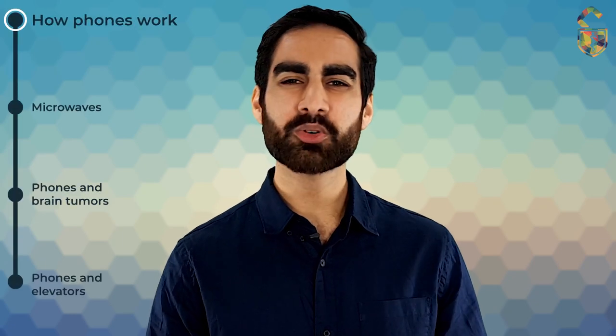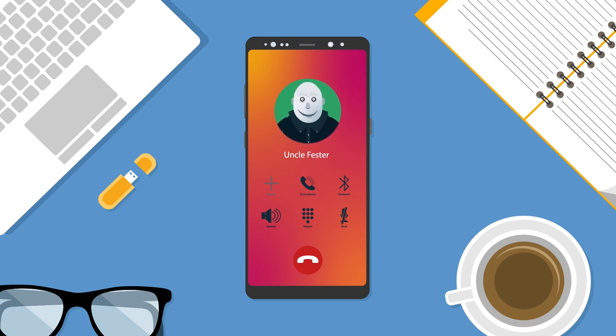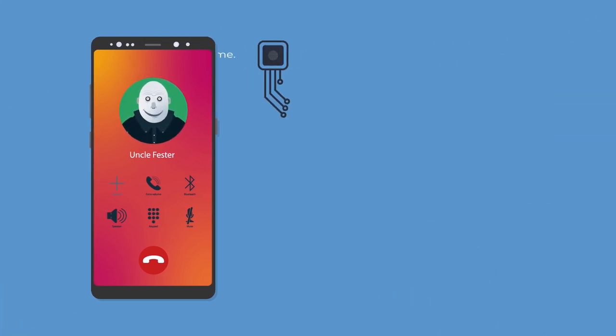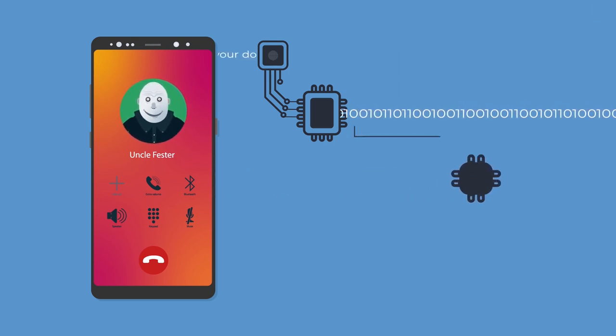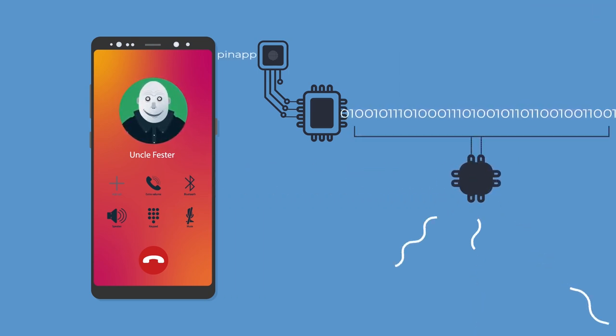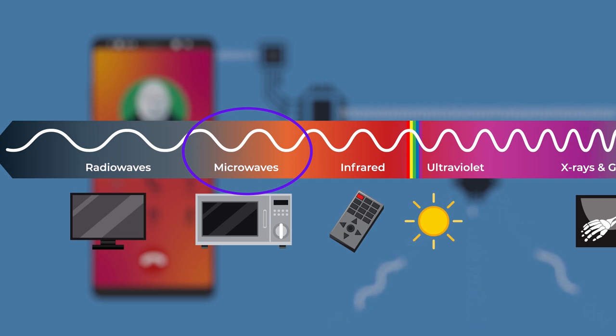Before we get to elevators, let's look at how mobile phones work in the first place. Let's say you call your uncle to invite him to a family Christmas party. While you're talking, a microphone listens to your voice and a small processing unit converts your voice into a digital signal. The antenna then converts that digital signal into electromagnetic waves that can be transmitted wirelessly. Cell phones use the microwave part of the electromagnetic spectrum — microwaves have higher energy than radio waves but less energy than infrared or visible light.